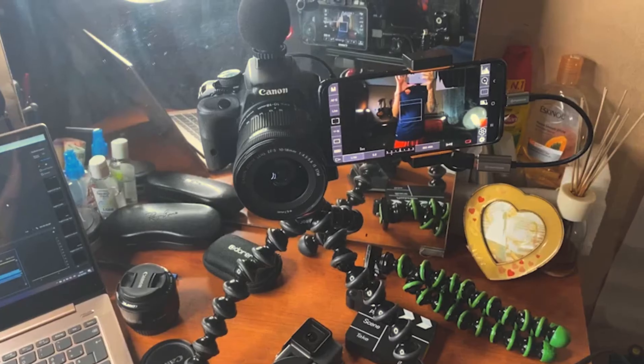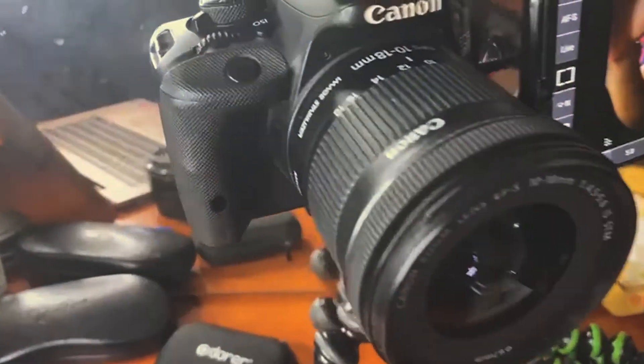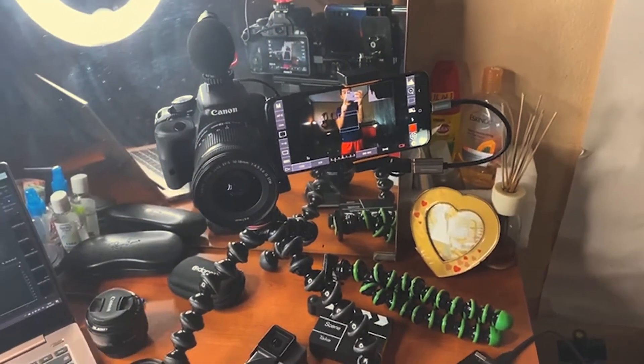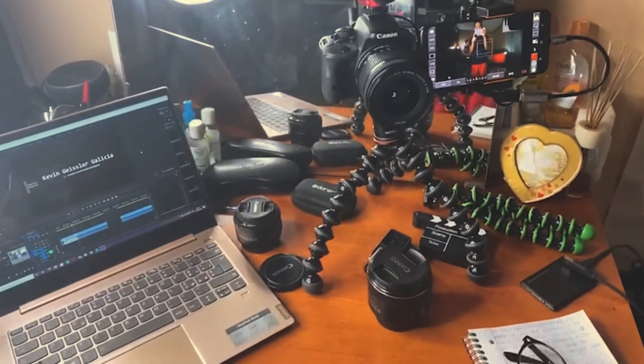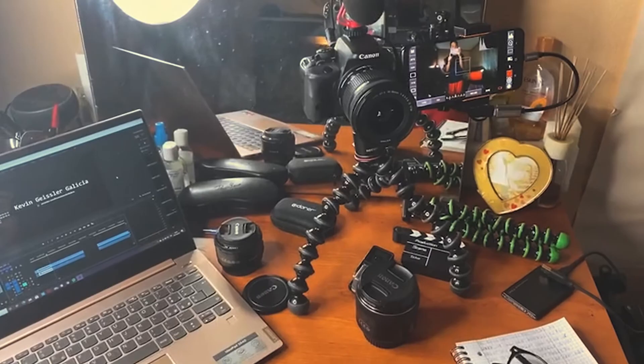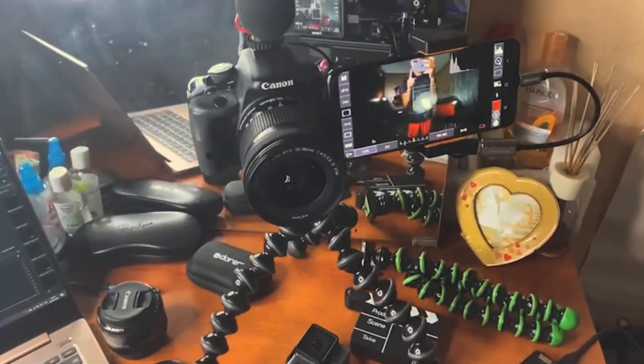Let's start with my camera. My camera is the Canon 100D — it is a reflex camera. I bought this camera maybe six years ago with two standard lenses, an 18-55 and a 75-300, but I sold them on eBay.